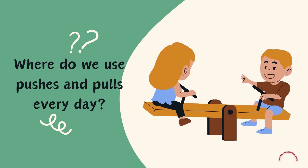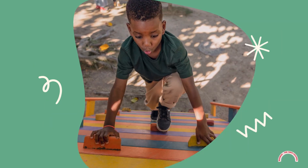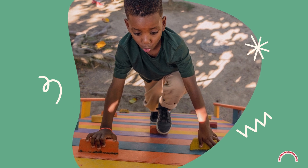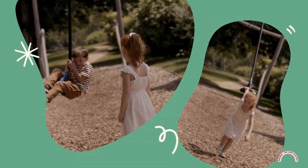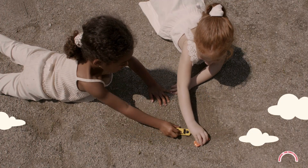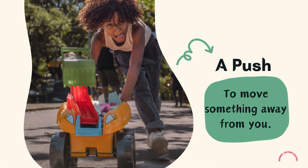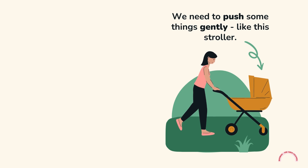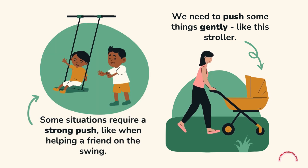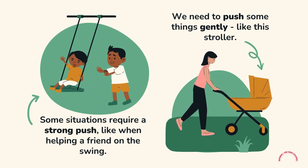Where do we use pushes and pulls every day? A push is to move something away from you. We need to push some things gently, like this stroller. Some situations require a strong push, like when helping a friend on the swing.